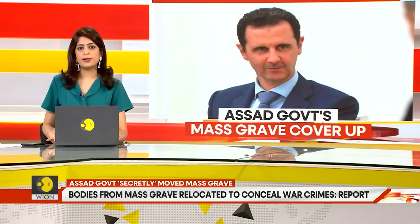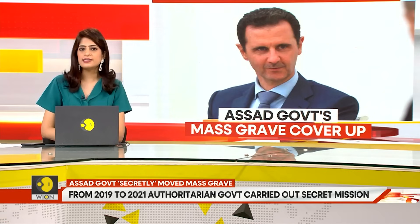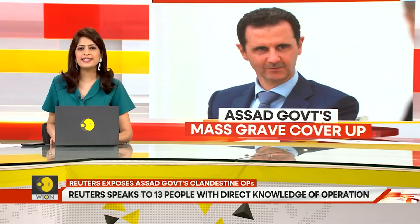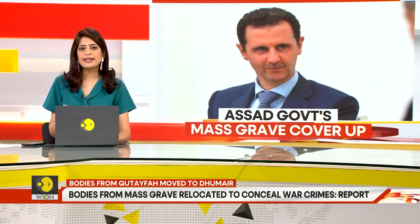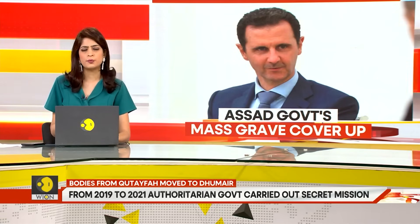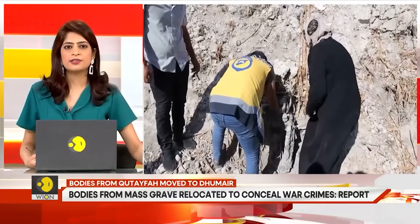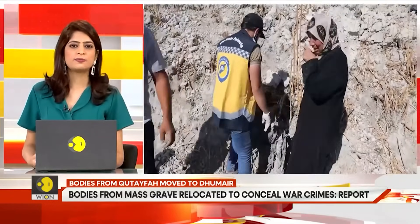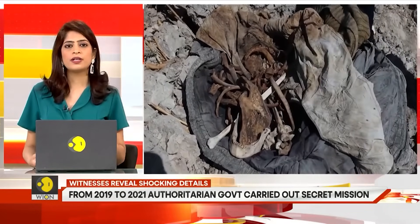A grim remnant of the Bashar al-Assad regime in Syria has surfaced, exposing the atrocities committed by his government. An estimated 160,000 people were detained or went missing in Syria since 2011, when mass anti-government protests were met by a brutal crackdown and spiraled into civil war. Many are likely buried in unmarked mass graves. A Reuters investigation has found that the Assad government carried out a two-year clandestine operation to truck thousands of bodies from one of Syria's largest known mass graves to a secret location more than an hour away in the remote desert.